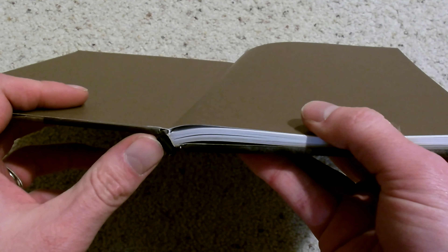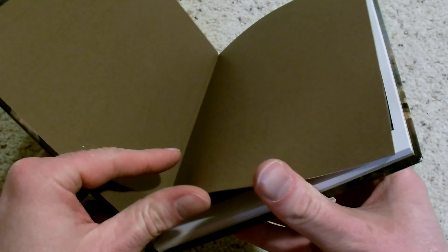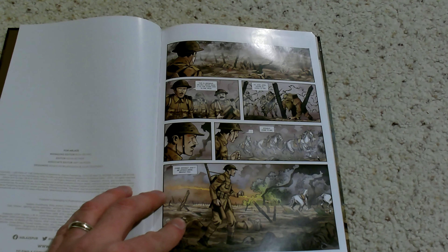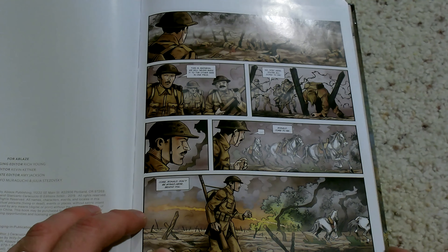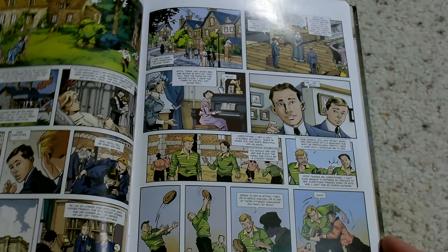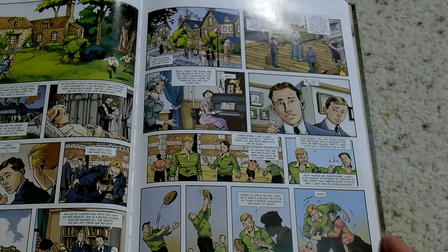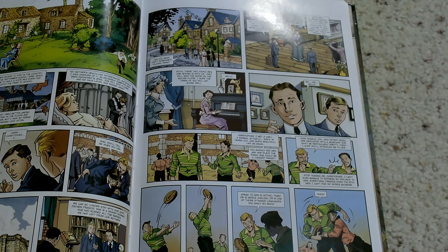It's put out by Ablaze Publishing, and it's a nice spine here — solid binding, just really nice. And then we've got the story here, and if you notice, the font is really small.